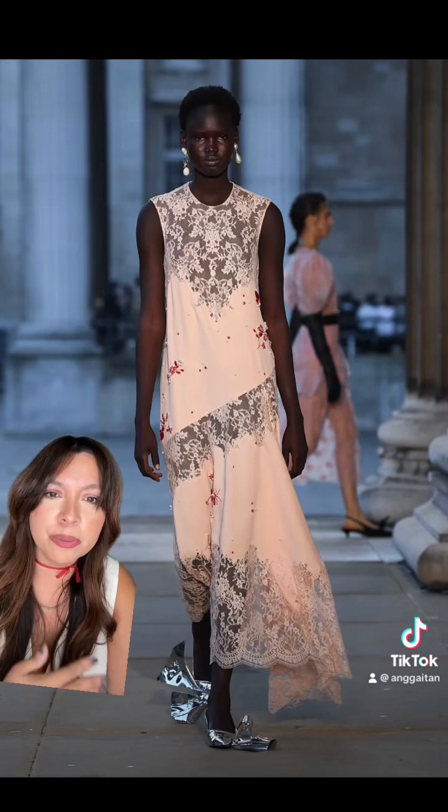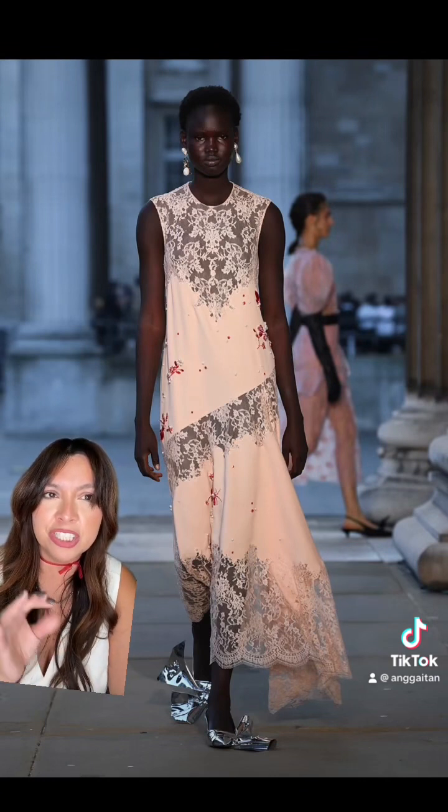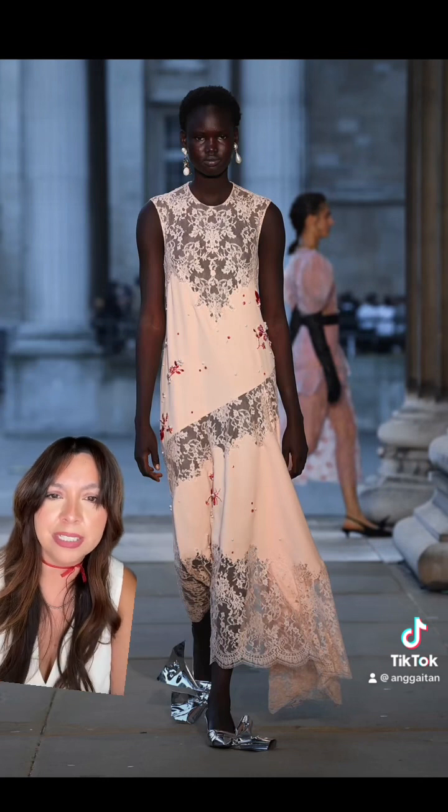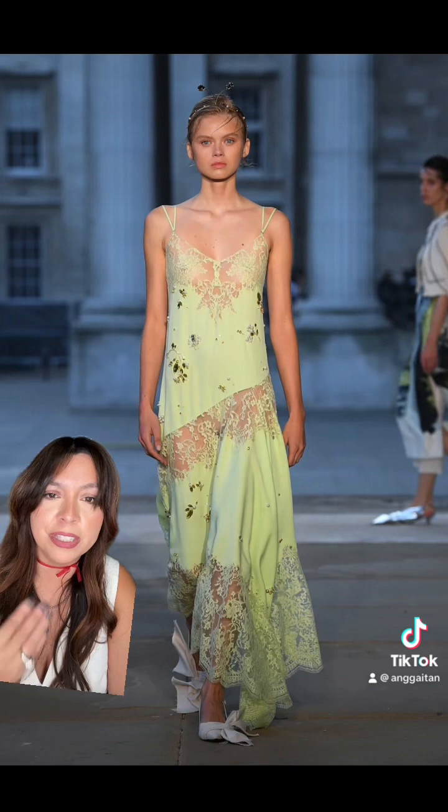I love this very simple dress that has a lot of lace detail — I think it has just the perfect amount of lace detail. Here's another version of it. I think this is beautiful. This is very spring.